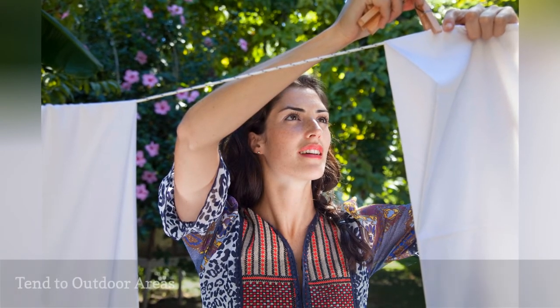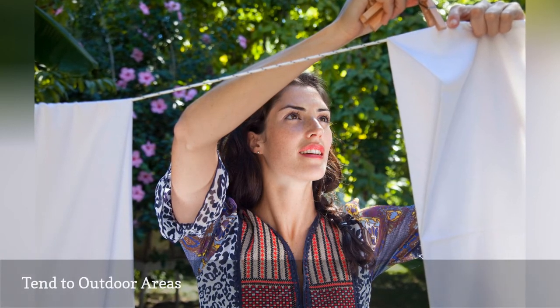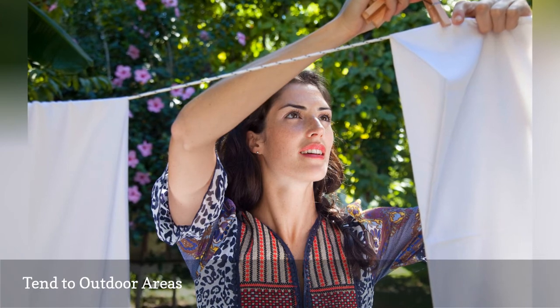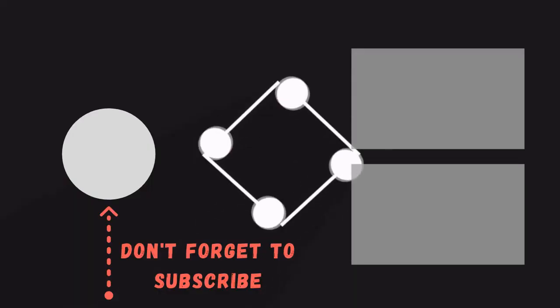Take a moment to clean the outside vent from your dryer. Loads of lint hanging from the vent does not speak to a well-cared-for home. If you have an outdoor clothesline, be sure it looks neat and usable — no rust or sagging.